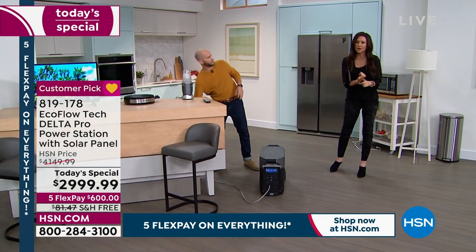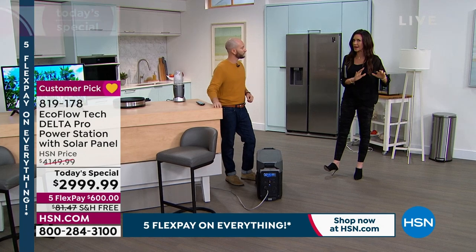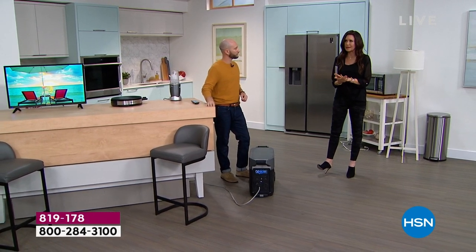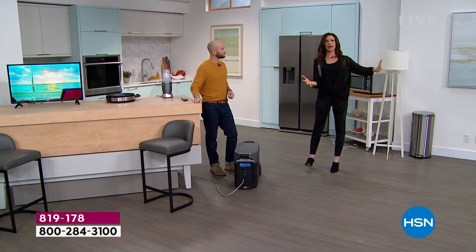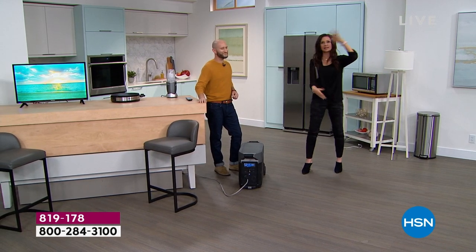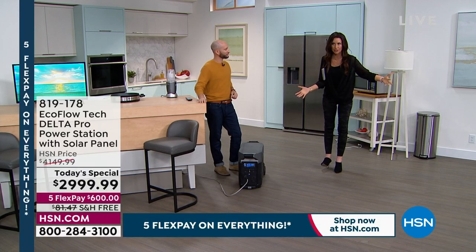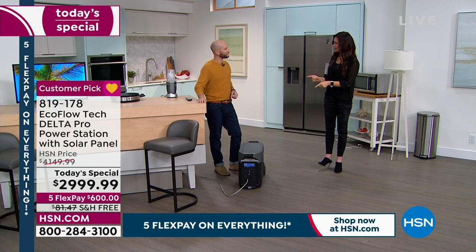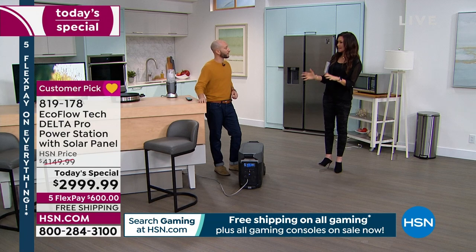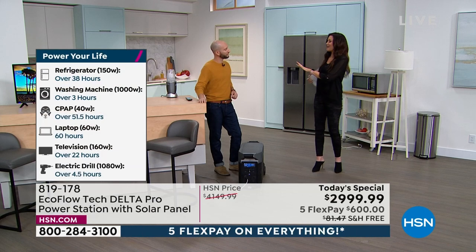We've got insurance for our cars, home insurance, health insurance — we don't want to use it but we need it. Electricity is more important now than ever before. When you want to save money, you go to the big box store, buy a jumbo size of frozen pizzas, a big packet of meat — if you're a hunter you've got a whole deer in the freezer. This is the biggest and best, and it powers a full-size refrigerator and freezer for up to 38 hours, plus CPAP machines, fans, and you can use this in an RV.